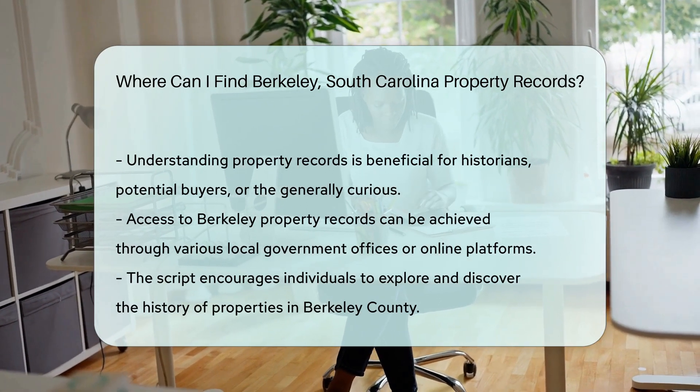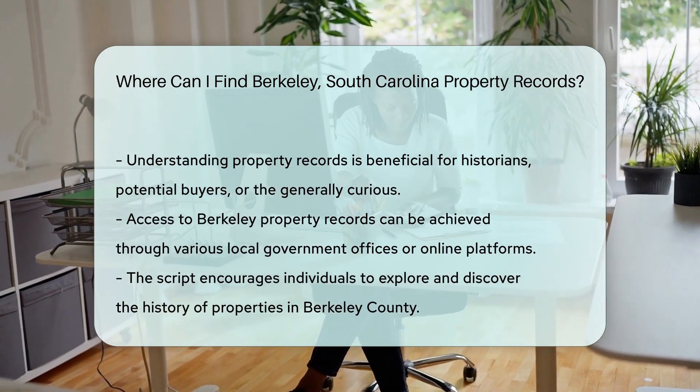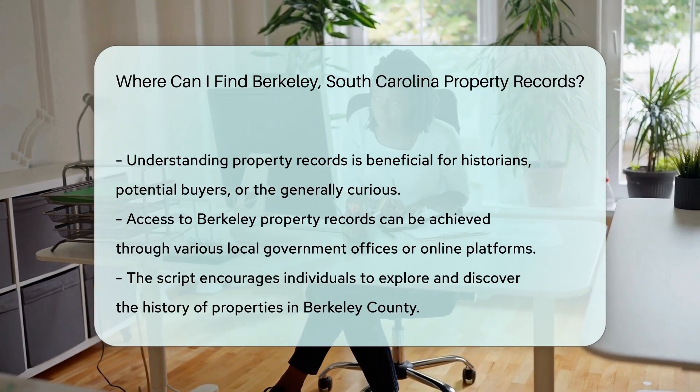In summary, whether you're a history buff, a potential buyer, or just curious, Berkeley property records are within reach. Tap into the local government offices or let your fingers do the walking online. Now go forth and uncover the property past.